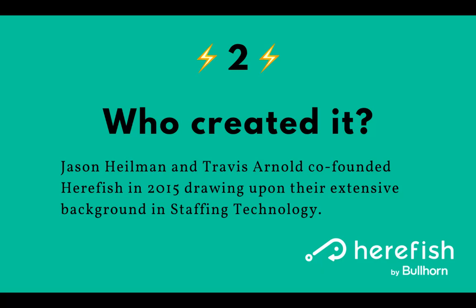Jason Heilman and Travis Arnold co-founded HearFish in 2015. They both drew upon their extensive background in staffing technology, and all employees and members of HearFish come from staffing. Several of us have recruiting experience, so it's technology built for staffing from those that have been in staffing for many years.